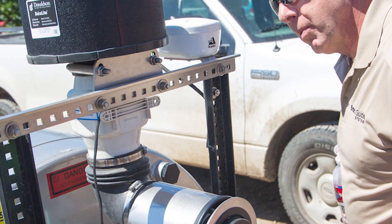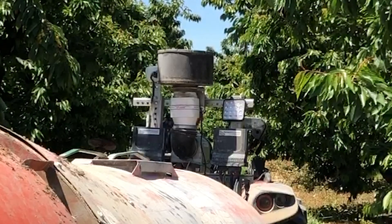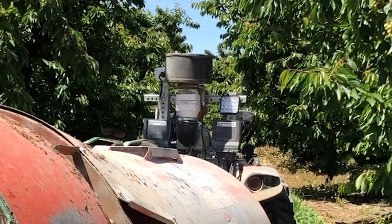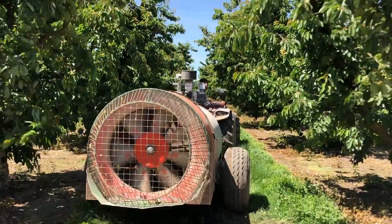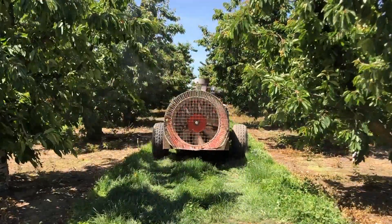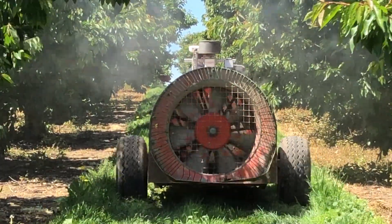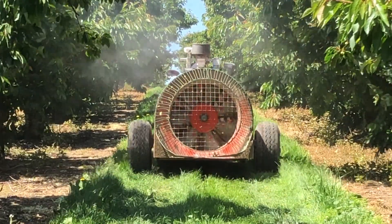It can significantly reduce pesticide use and waste. Our multi-year field tests demonstrate that it can reduce pesticide use in a range between 30 and 90 percent, reduce airborne spray drift between 60 and 90 percent, and reduce spray loss to the ground between 40 and 80 percent.